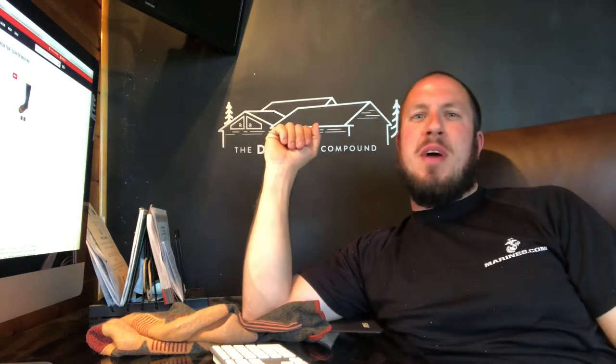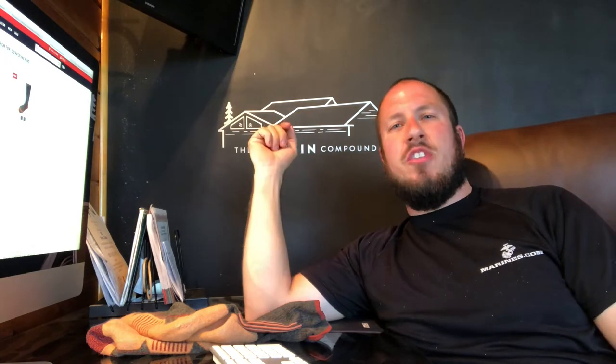What's up everyone? Welcome back to the Durbin Compound. If you haven't met me already, my name is Devin Durbin. Today on the channel we are doing another sock review — the Copper Merino Wool Socks from Duluth Trading Company.